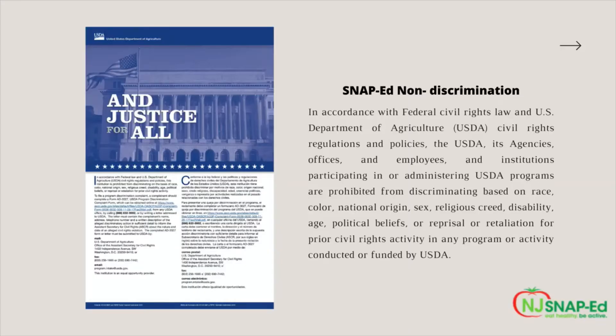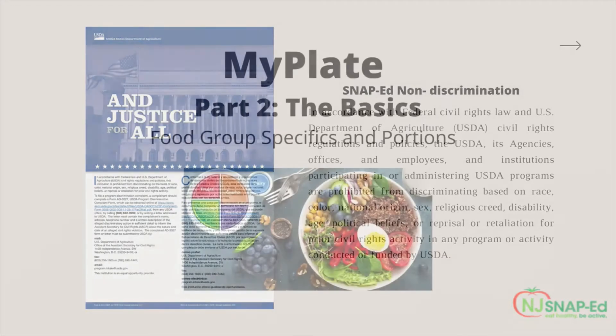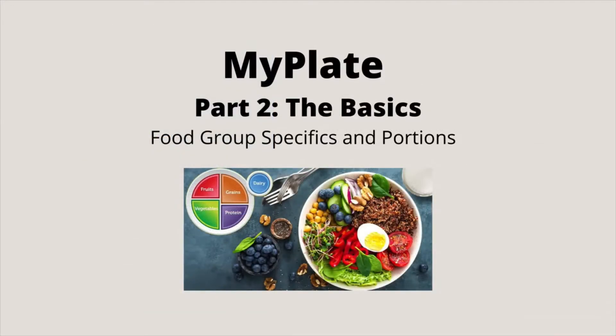Hello, and thank you for joining the Rutgers Cooperative Extension of Mercer County, the Department of Family and Community Health Sciences, and SNAP-Ed for today's lesson. Today is part two of our MyPlate series, and we will be discussing food group specifics and portions when it comes to MyPlate.